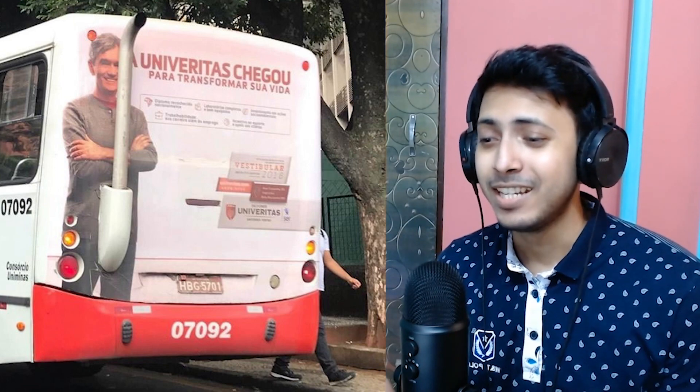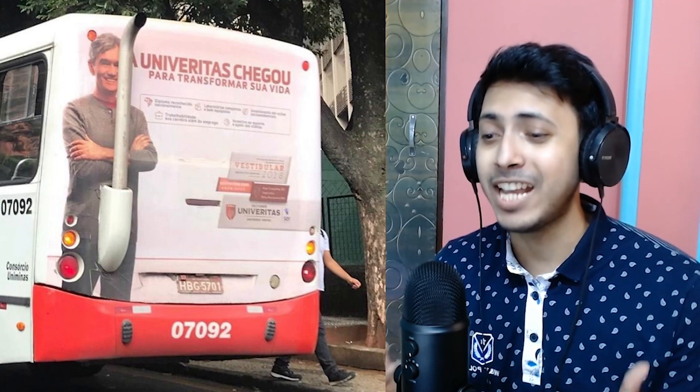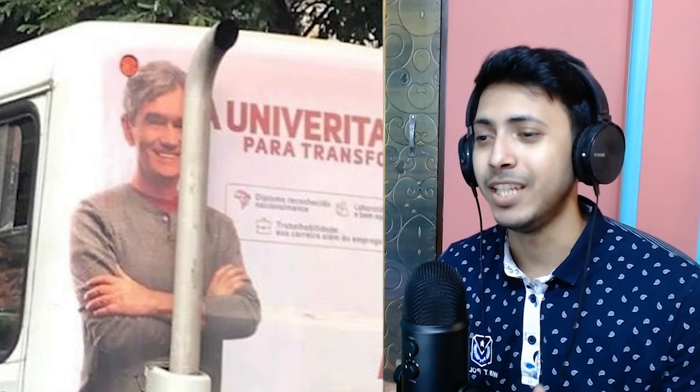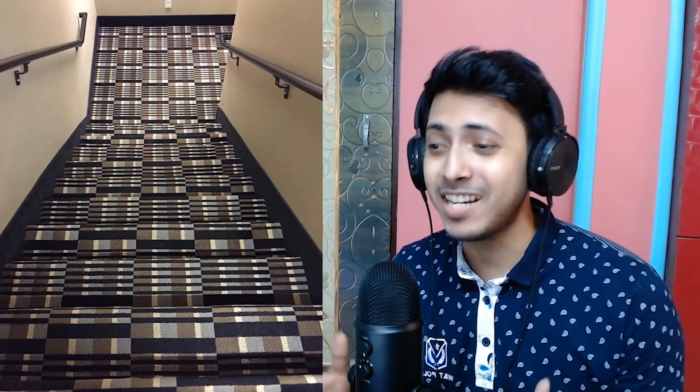I have no complaints with the design of this ad — it's the guys who put the design on the van, or the guys who installed the exhaust pipe right in his private area. Look at the smile on his face — it's like he is totally fine with it.